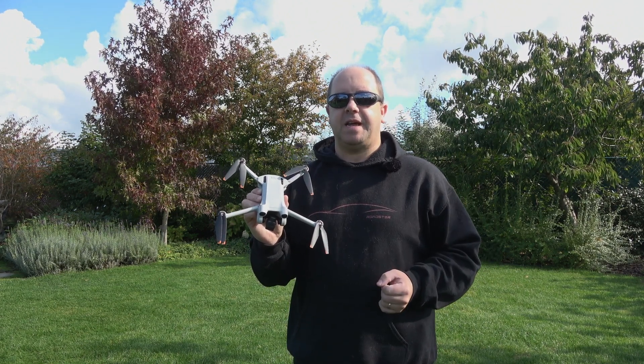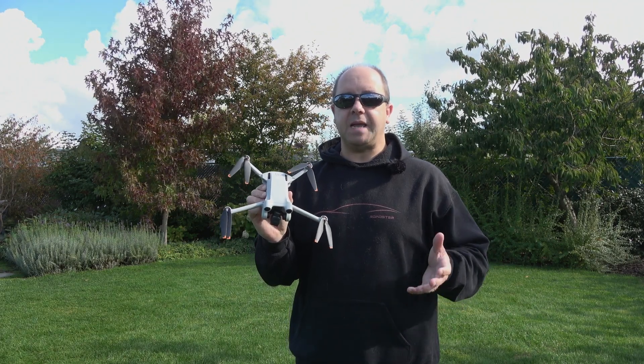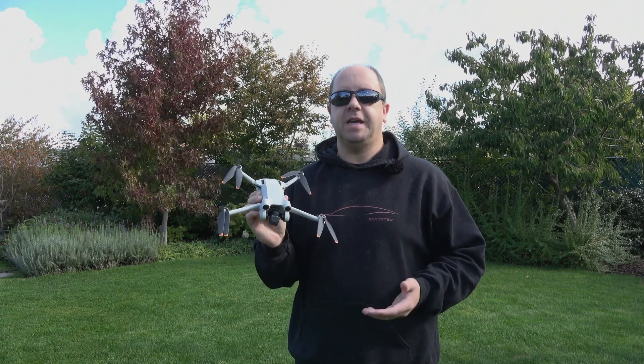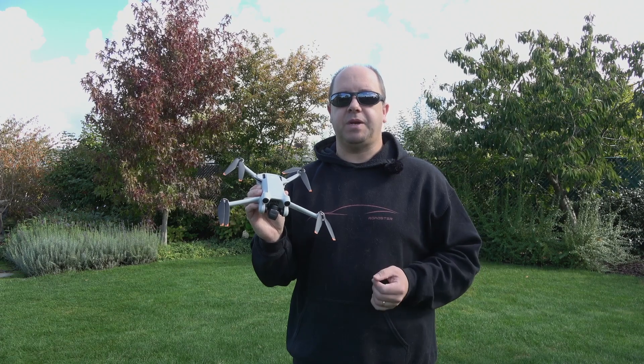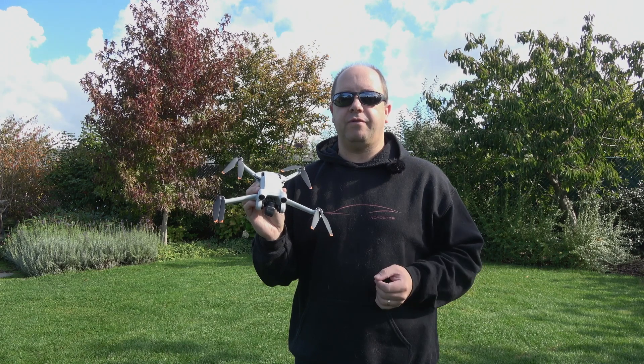My name is Steven Peters and for the past five years I've been a certified drone pilot. On this channel I'll do tests like this hover test, and other drone tests, and give you tips and tricks about flying with a drone, flying safely, and editing your drone footage.